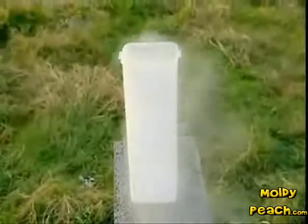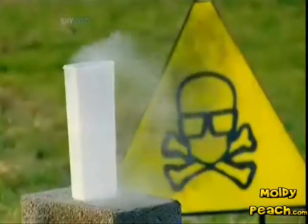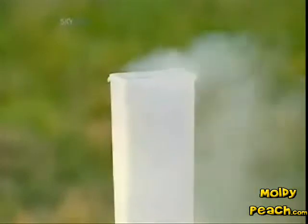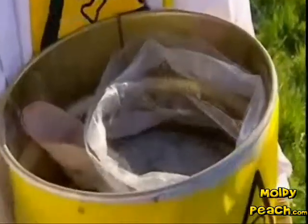This is liquid nitrogen. It's specially stored at minus 198 degrees Celsius. That's 163 degrees colder than the North Pole in winter, but is it cold enough to neutralise the intense heat of thermite?